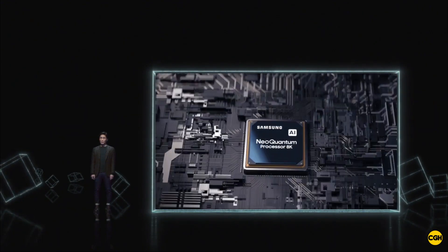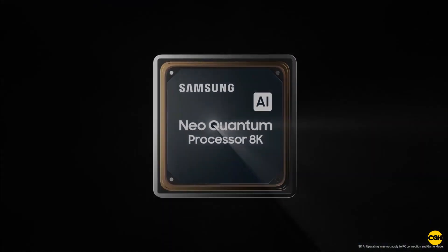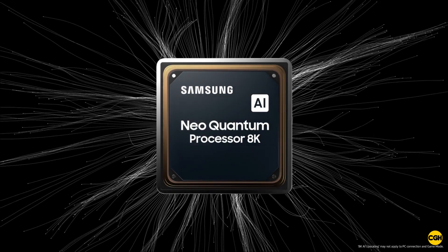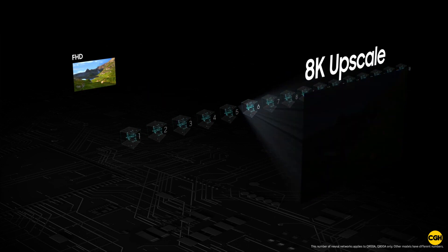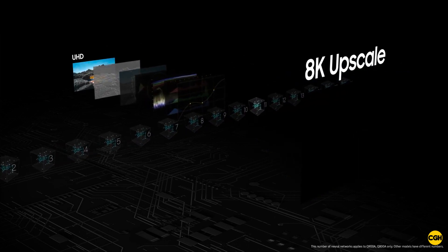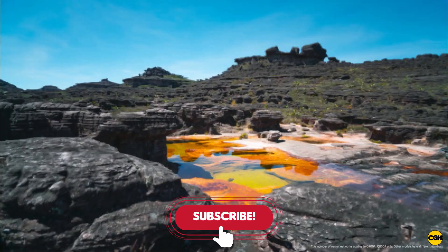We're also applying AI to make the content you watch better. That's what we're doing with AI Upscaling, which takes HD content on your TV and turns it into 8K quality.